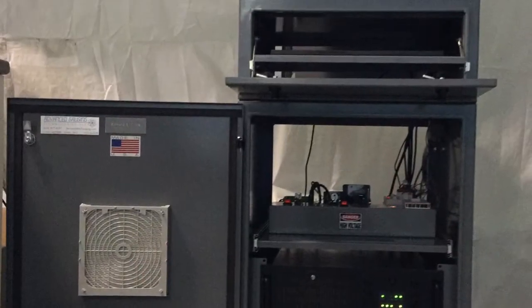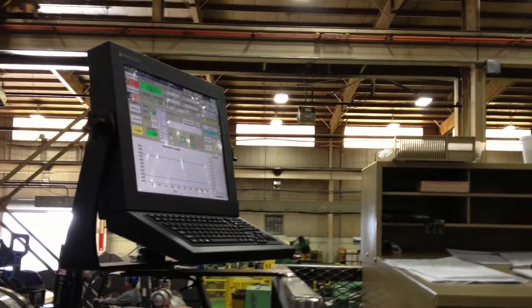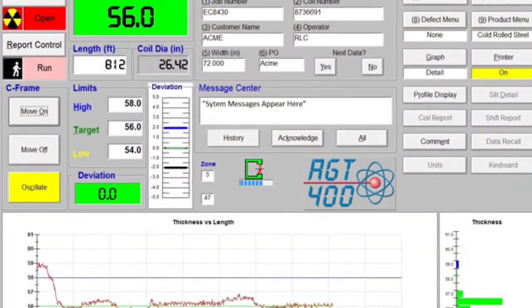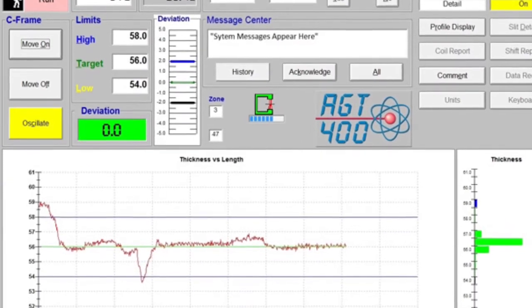Detailed coil reports are available along with superior data storage capabilities and sophisticated diagnostic tools. Automatic SPC calculations provide documented compliance with ISO and various other quality requirements.